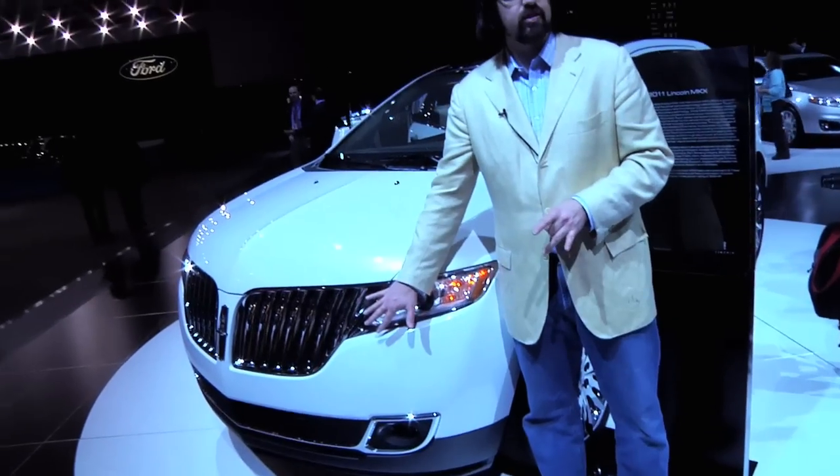From a concept to a facelift, this is the new Lincoln MKX. But the big news is not the facelift grille that ties in with the rest of the Lincoln family — it's MyLincoln Touch. It's the successor to the Sync system that was already best in class, and offers a no-button dashboard.